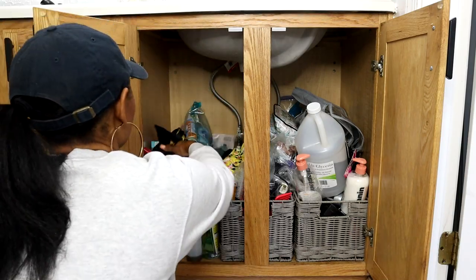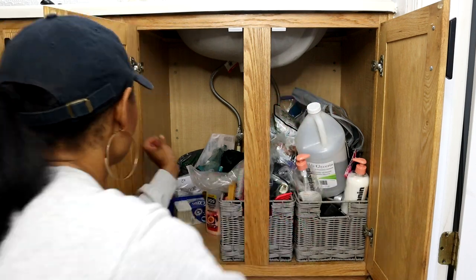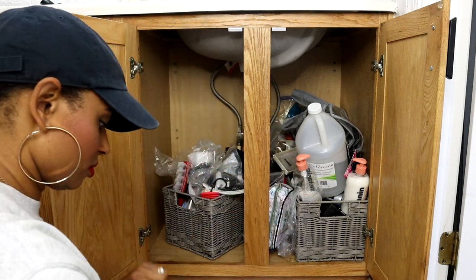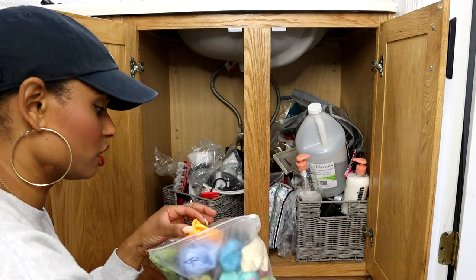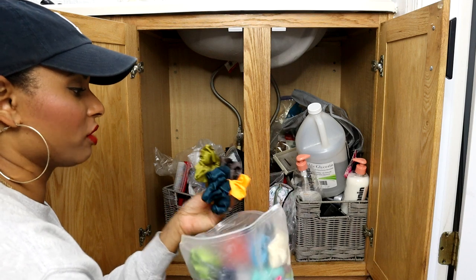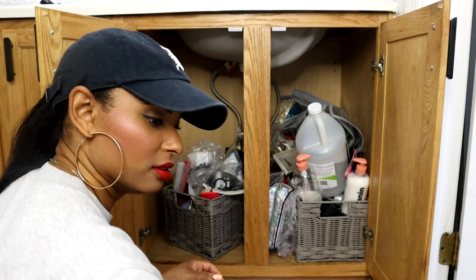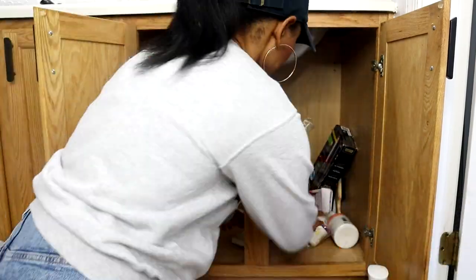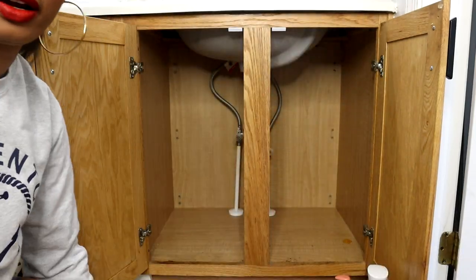I start by removing everything from under the bathroom cabinet — there was even a Christmas bag in there. Once I started taking everything out I realized I had more than I thought. Another thing that gets you in trouble is when something is on Amazon and it's like too good to be true — a thousand scrunchies, and I don't even wear scrunchies. I kept going and removing items; I didn't even realize how much the baskets could hold and how deep the cabinet was.